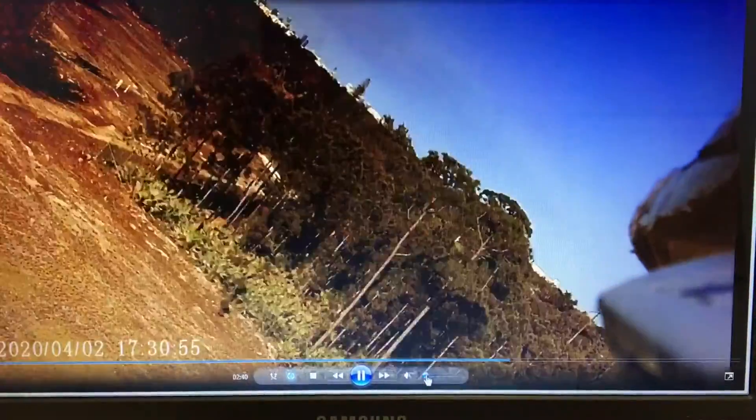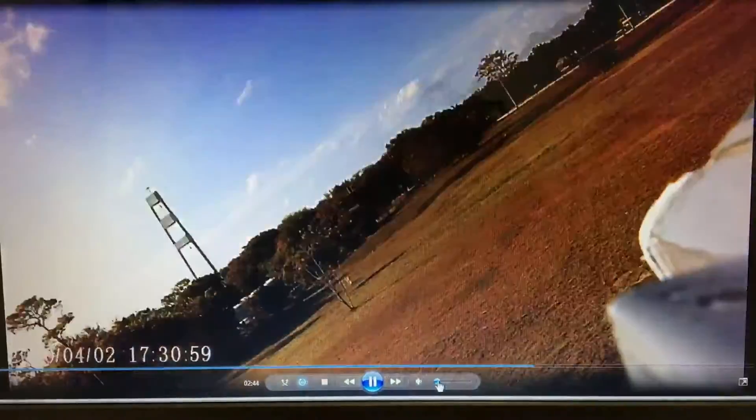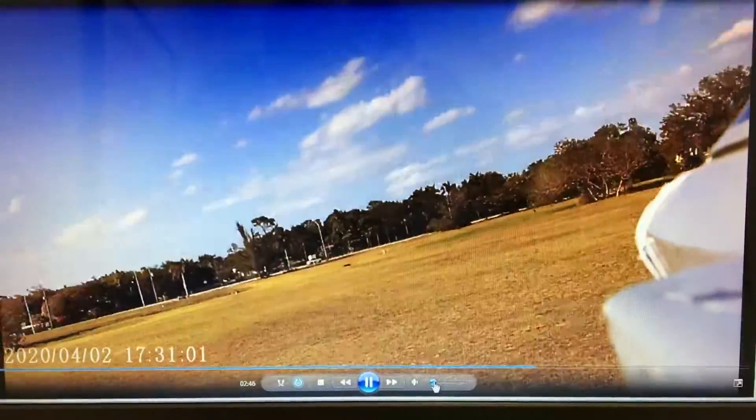All right, we're about two and a half minutes into the video and we're coming in for a landing. I think — nope, I have to go around. It's coming in too hot, I guess.